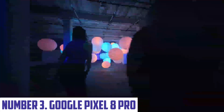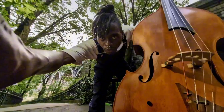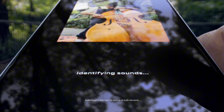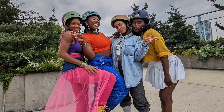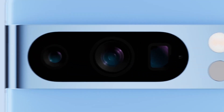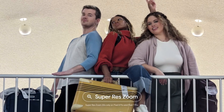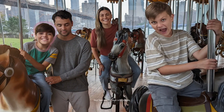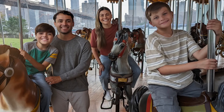Number three: Google Pixel 8 Pro. The Google Pixel 8 Pro is a flagship smartphone that sets new standards in mobile technology with its sleek design and cutting-edge features. Boasting a stunning 6.7-inch LTPO OLED display with a 120Hz refresh rate, it delivers vibrant colors and smooth scrolling, making it perfect for both media consumption and gaming. The device is powered by Google's custom-built Tensor G3 chip, ensuring lightning-fast performance, enhanced AI capabilities, and seamless multitasking.